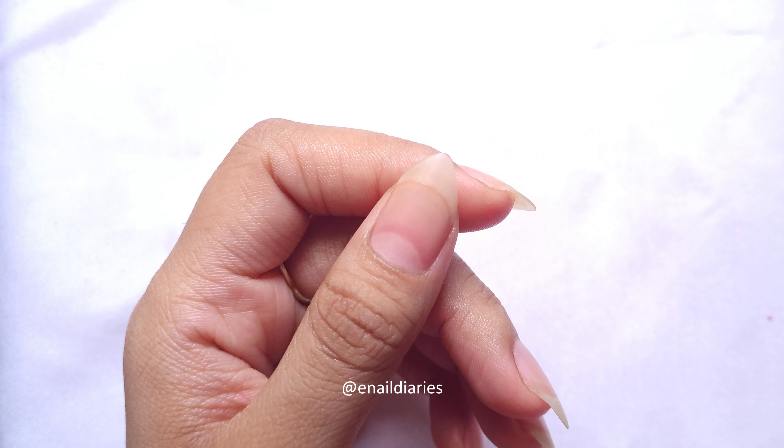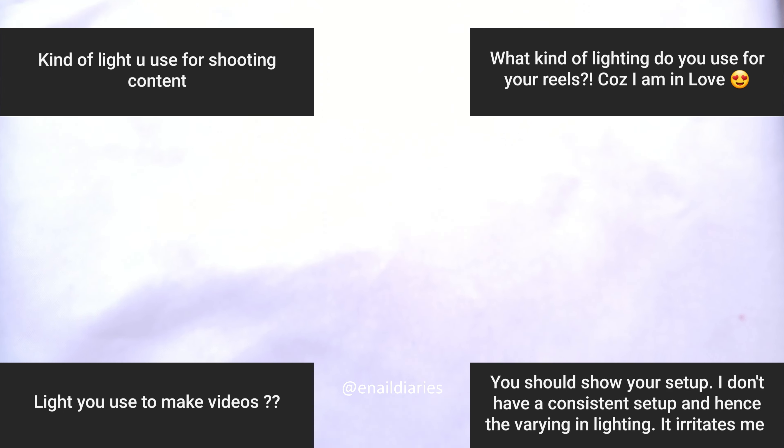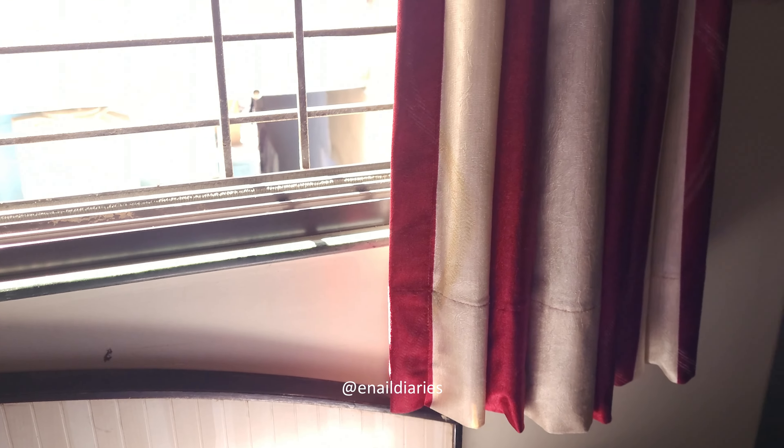Now let's talk about how I record my videos — the lights, setup, etc. This basically is my setup: I have a tripod, which is the best, and then I have a box with a white cloth as a background. Natural light is my only source — I do not use artificial lights. That was all! If you have more questions, feel free to comment below and make sure to follow me on Instagram. I'm Shivani and I'll see you guys in my next video, bye!